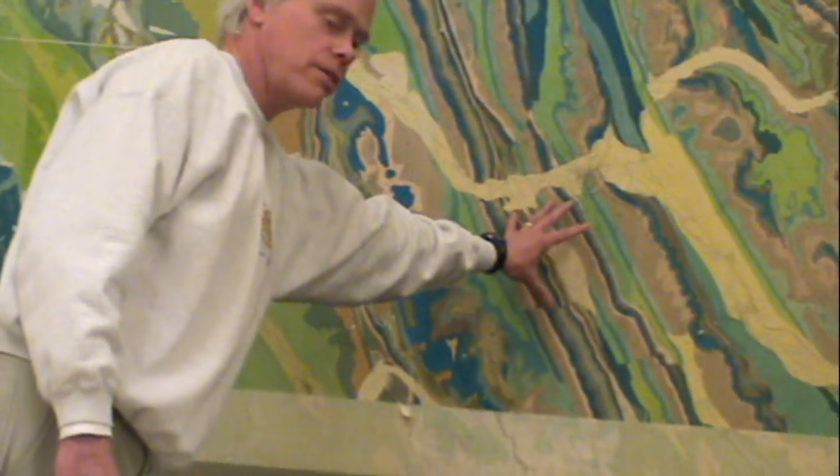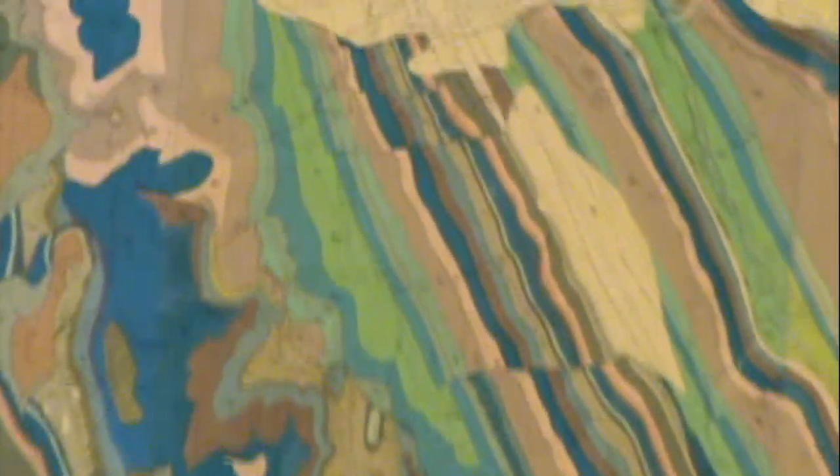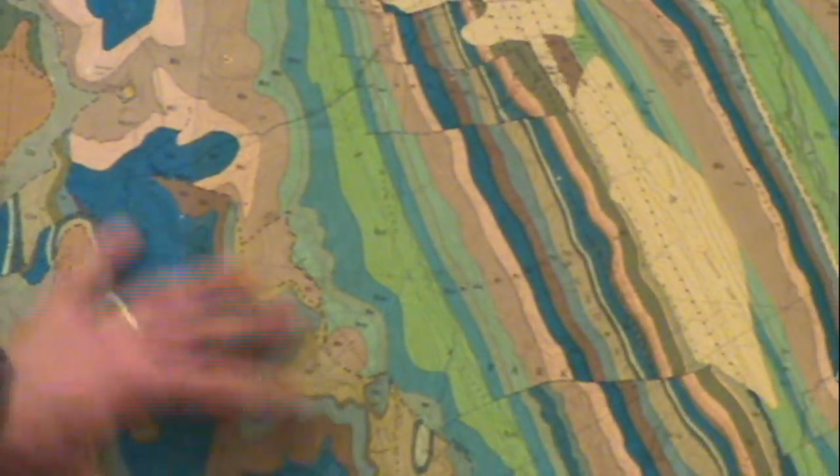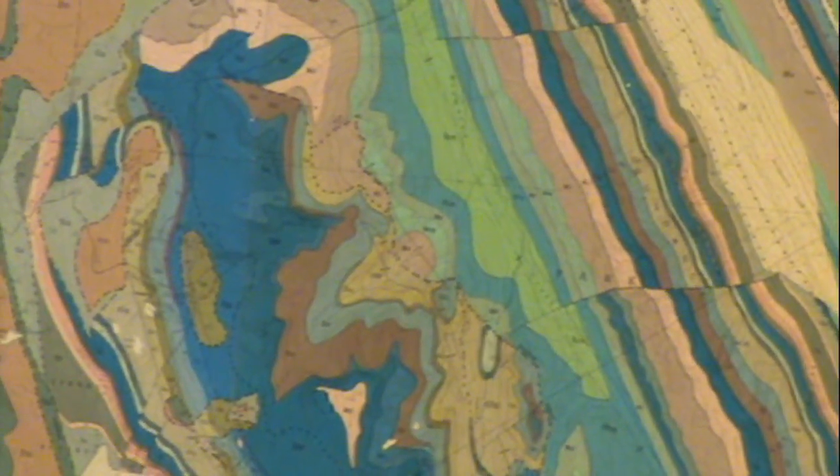In the front ranges, the rocks are tilted so that they tend to be steep, but in the main ranges they're flatter. And that is one of the reasons why we end up at this flat plateau at the Sunshine Meadows — because the rocks are standing pretty much horizontal.